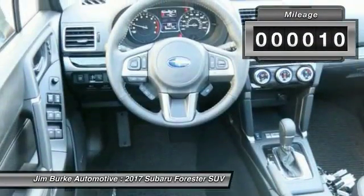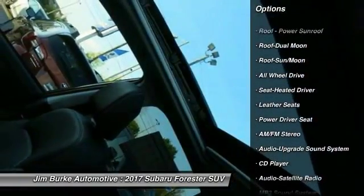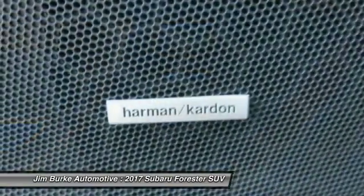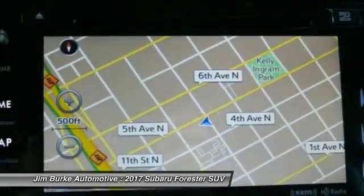This vehicle has less than 100 miles. Here are some of this vehicle's great options: all-wheel drive, anti-lock braking system, traction control, moonroof, Bluetooth wireless data link for hands-free phone, air conditioning, front power steering, aluminum wheels, floor mats.